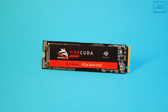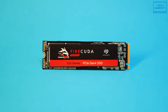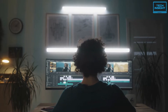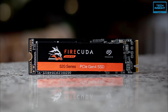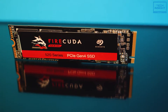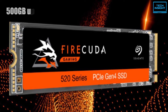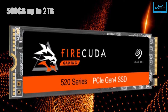The Seagate FireCuda 520 is synonymous with top-notch performance and has always been a no-brainer choice for gamers and those for whom home performance is the priority. It is a 96-layer PCIe Gen 4 four-lane SSD that uses the NVMe 1.3 protocol and is built on a double-sided M.2 2280 form factor. It comes in sizes ranging from 500GB up to 2TB, giving you a handful of options to choose from according to your needs.